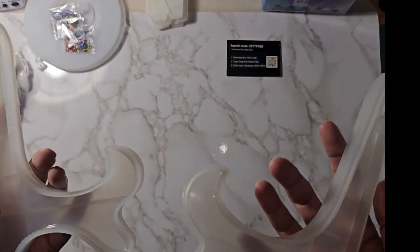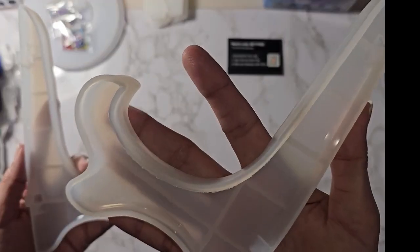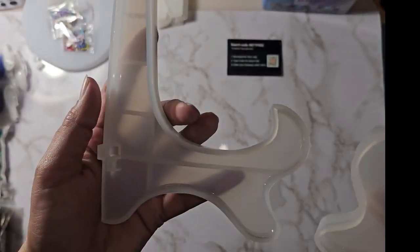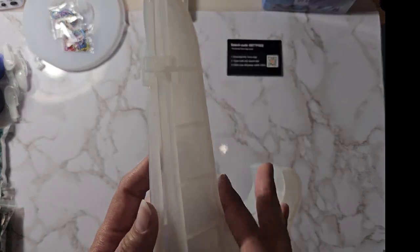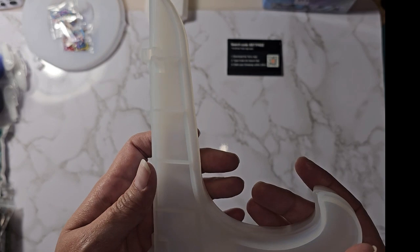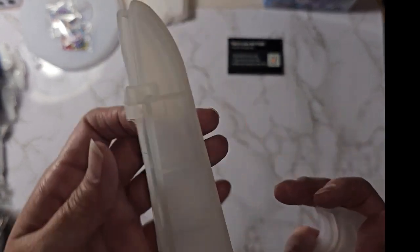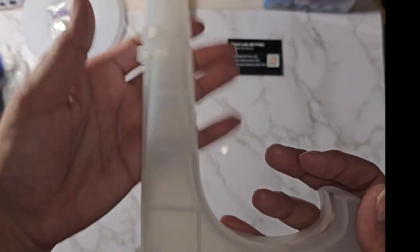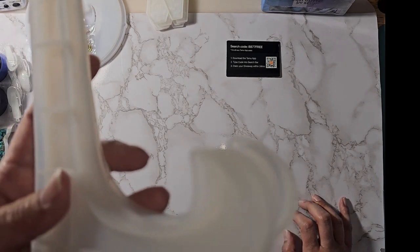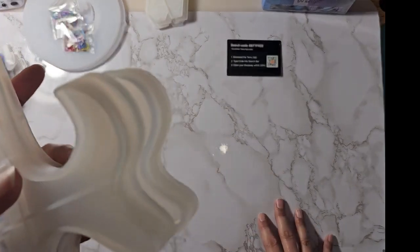The next item is the picture display stand where you make your own holder for pictures. I'm pretty sure this is bigger than the other one I had gotten. This was $2.49 on Temu and $11.99 for the exact same size on Amazon.